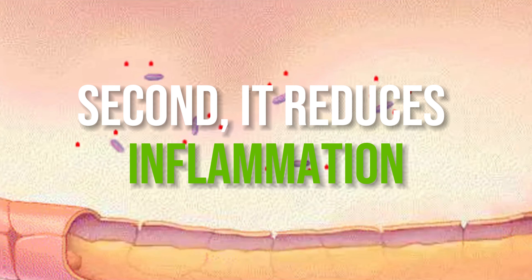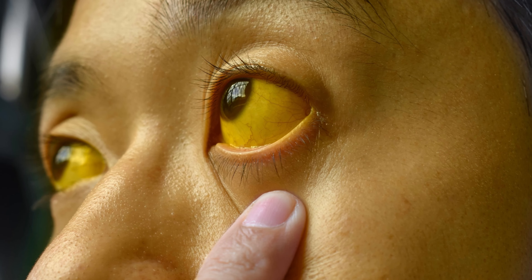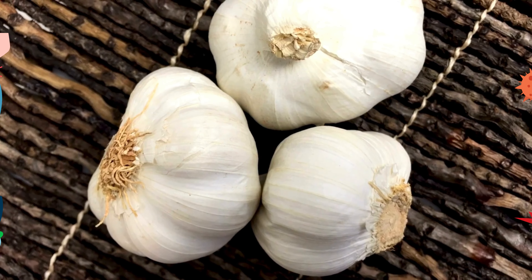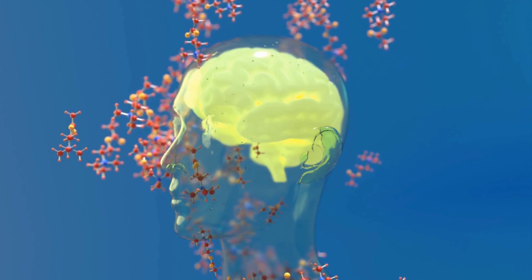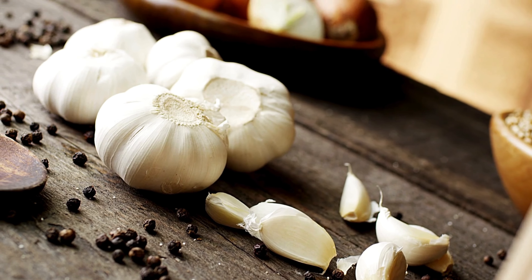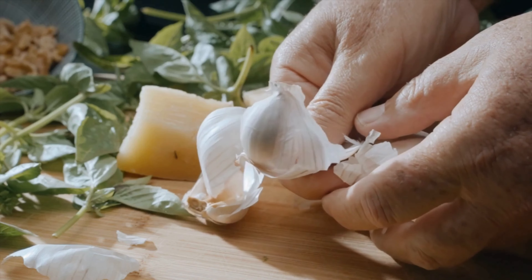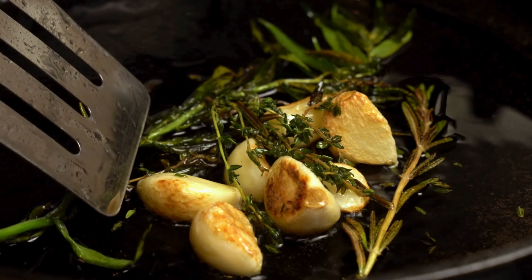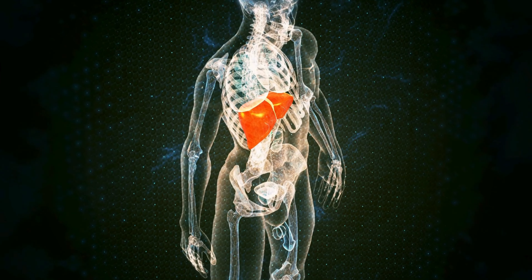Second, garlic reduces inflammation. Think of inflammation as a smoldering fire, silently damaging the liver and worsening conditions like hepatitis C. But garlic comes to the rescue, armed with a potent anti-inflammatory arsenal. Powerful sulfur compounds like diallyl sulfide work to combat inflammatory cytokines and other triggers, effectively extinguishing the flames of inflammation within the liver. By calming inflammation, garlic not only provides relief from symptoms but also acts as a shield, preventing further harm to liver tissues. By incorporating garlic into your diet, you're not just adding flavor, but also helping your liver fight against inflammation and stay resilient against liver disease.